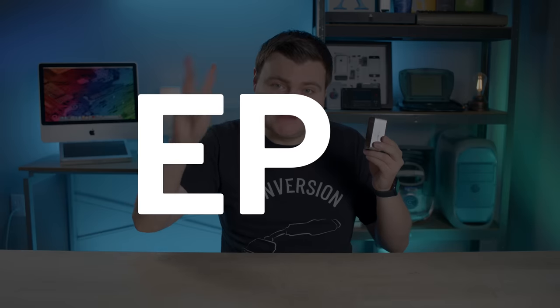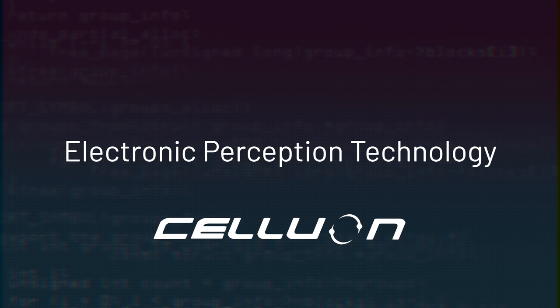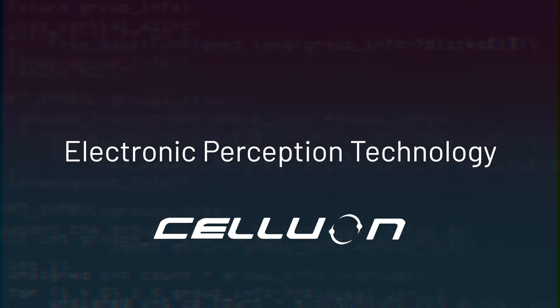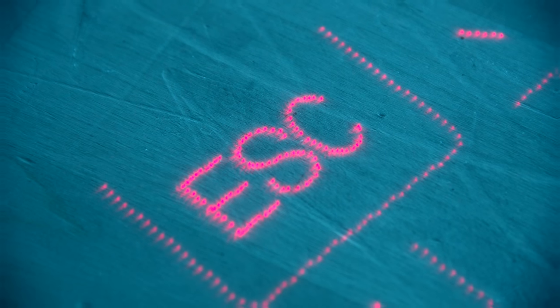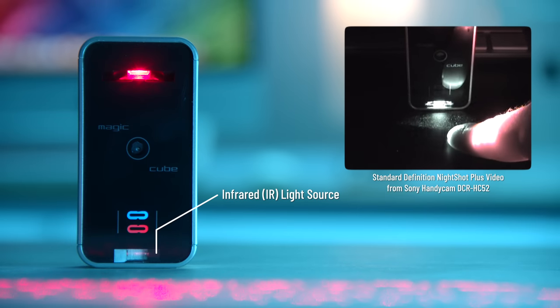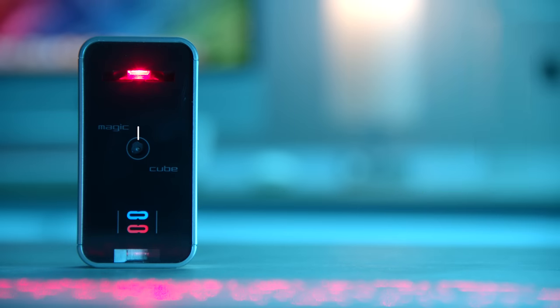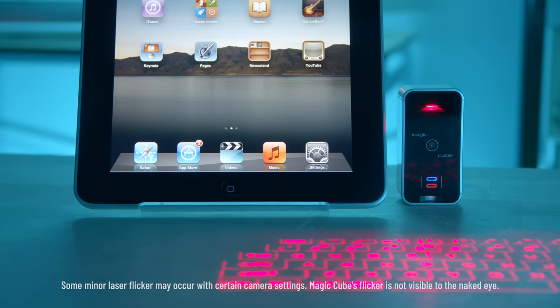So how does this thing work? Three letters — EPT, or Electronic Perception Technology, is a patented technology by Seljuan which makes Magic Cube possible. On top of the cube is a pattern projector, which projects the image of the keyboard as a series of dots. At the bottom is an infrared light source, which projects a layer invisible to the naked eye. And in the middle is an optical sensor, which reads the infrared light to recognize keystrokes. All the data is transmitted via Bluetooth to your device.